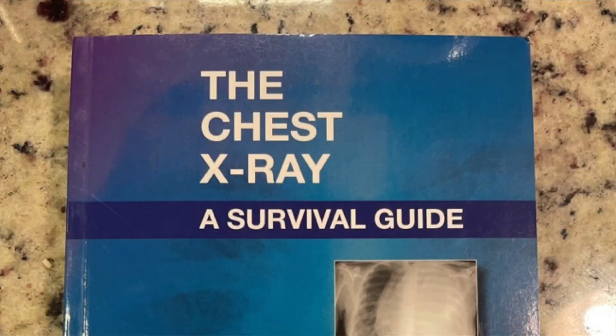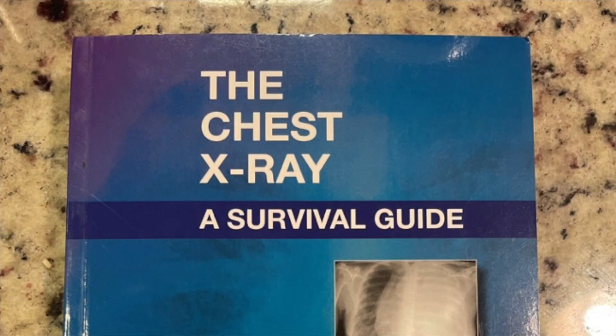Last but not least, the x-ray book. This wasn't a class in my nurse practitioner program — it was just a couple of slides. This book has images and helps you understand what you're looking at, so instead of waiting for an official read, you know what's going on. You can just ask the x-ray tech: can I look at it real quick? This book is awesome.